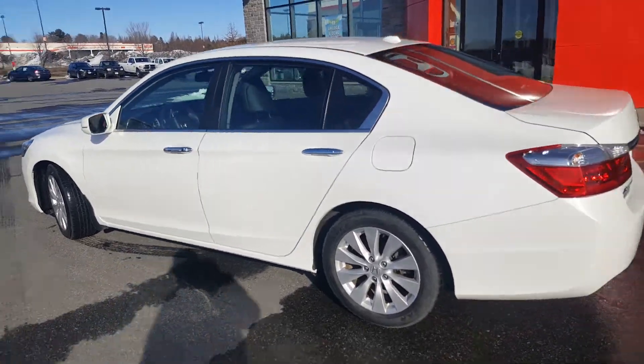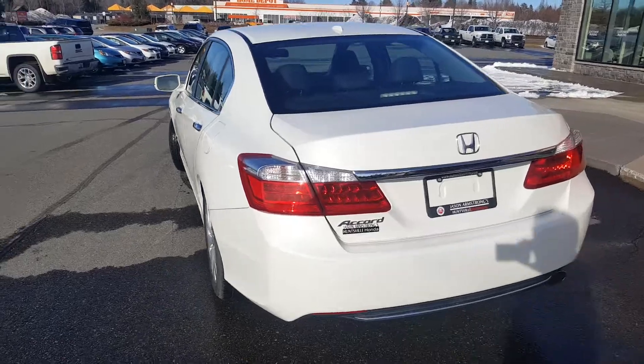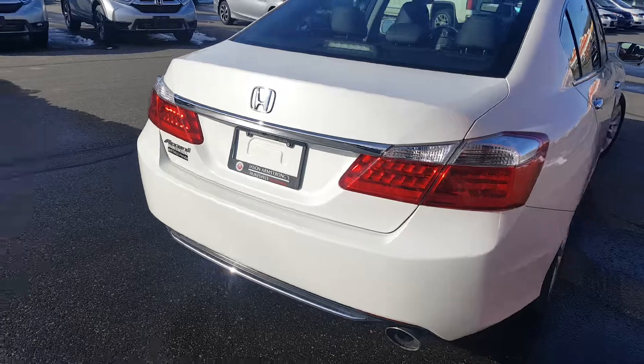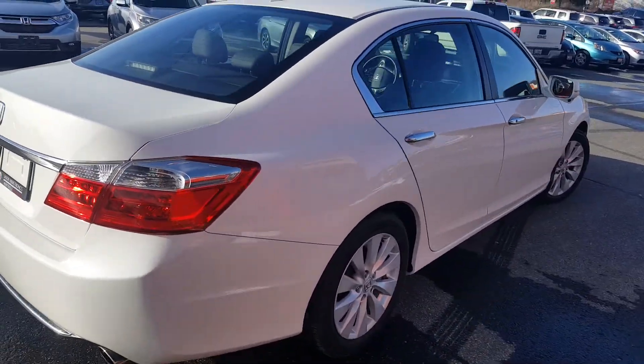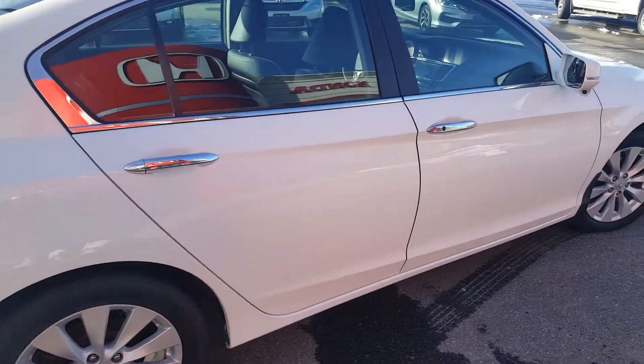We'll focus on the outside first and go all the way around. You have LED taillights and a very large backup camera. You also have chrome body-colored handles, and everything is obviously very clean and corrosion-free.